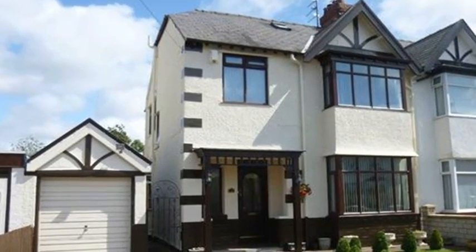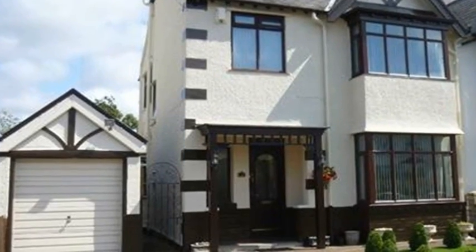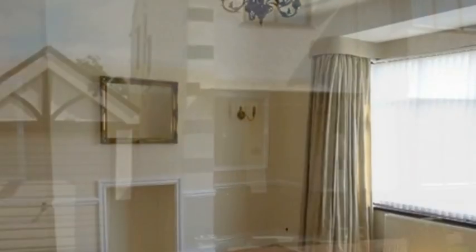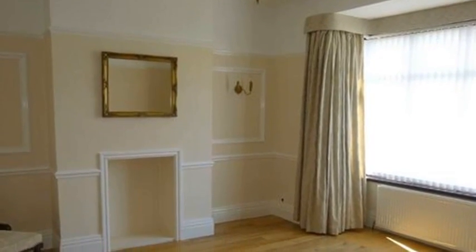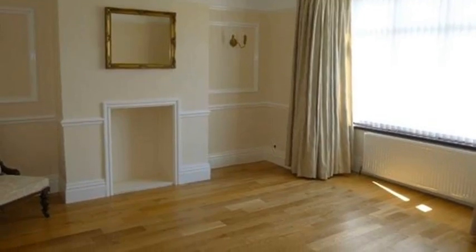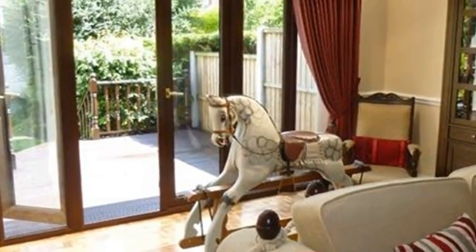Commanding a prime position in the much sought after Sandfield Park area of West Derby, this three bedroom property is beautifully presented throughout. Internally there are two bright and airy reception rooms off the hallway, which both enjoy bay windows, while a rear lounge is laid to wooden flooring and offers access to the garden through French doors.